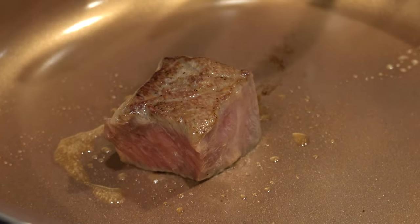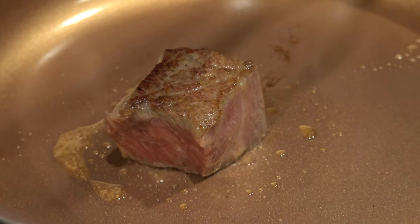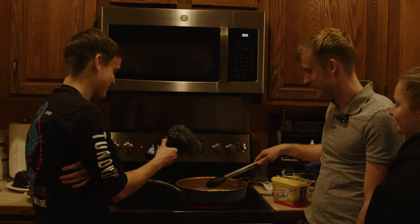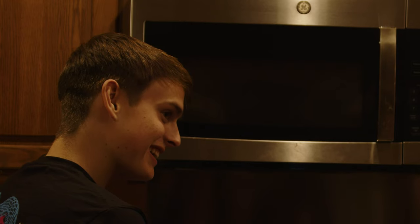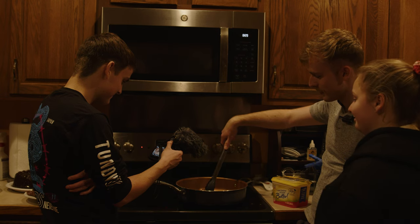Look at all that grease coming out of it — it's a fatty piece of meat. Smell that, guys. That's 45 bucks a steak right there. This is a $2 sniff. It's a $4 sniff. Live vicariously through my idiocy.